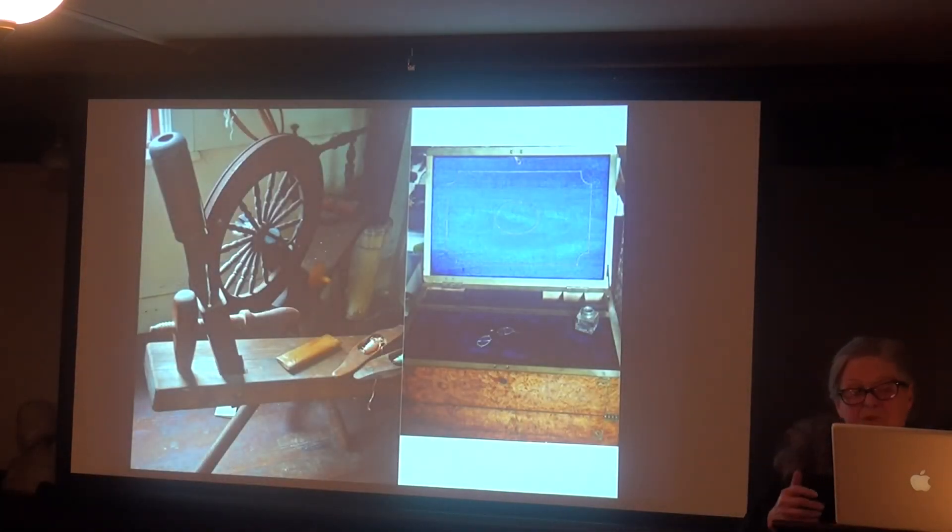Many objects need to be researched to get more backstory. There are two spinning wheels, a rack of coat hangers for judges' robes that nobody knows why they have, and a sea captain's portable writing desk.